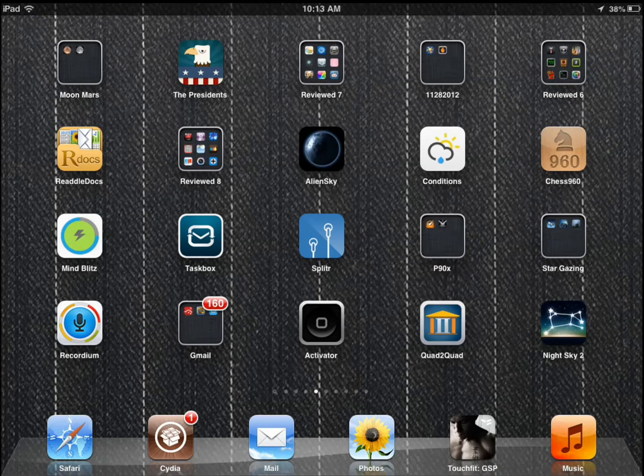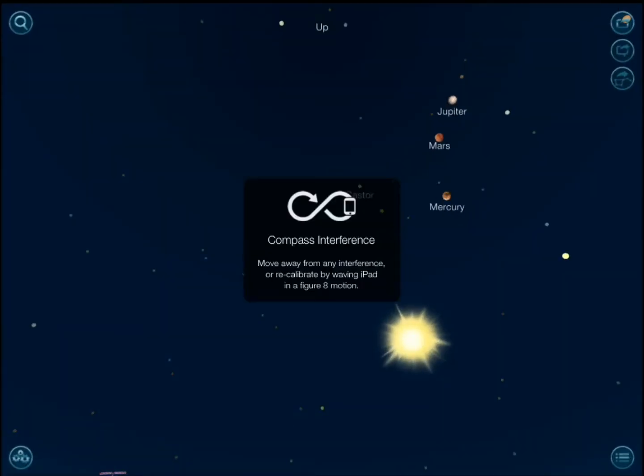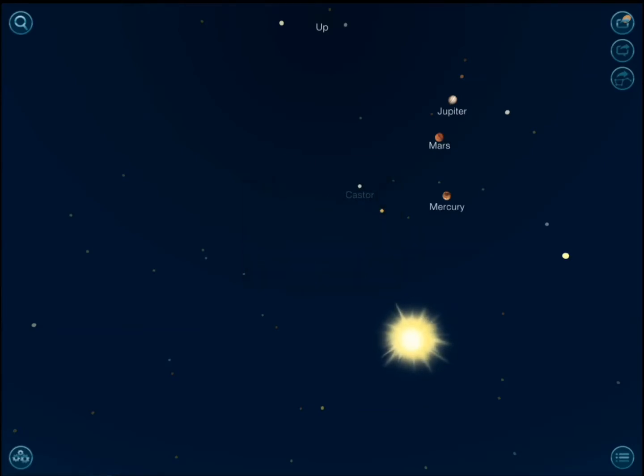Hi everyone, this is Cyrus for iPhoneS.com and iPhoneAppsFinder.com. Today I'm back with another awesome astronomy application called Night Sky 2. We've been testing almost all the top astronomy applications, and if you go back and watch some of our videos, we've done a number of them including Distant Suns, Go Sky Watch, Solar Walk, Star Walk, and even MoonMap and MarsMap applications.